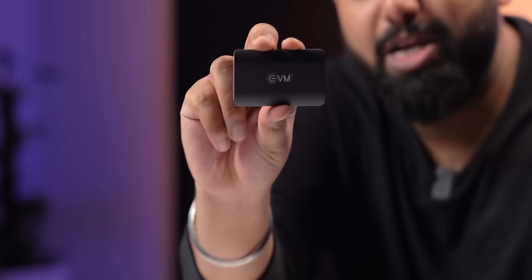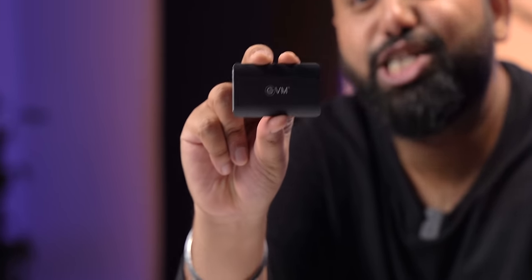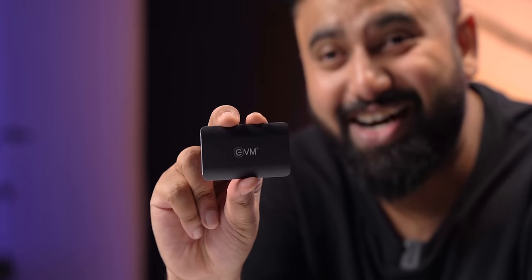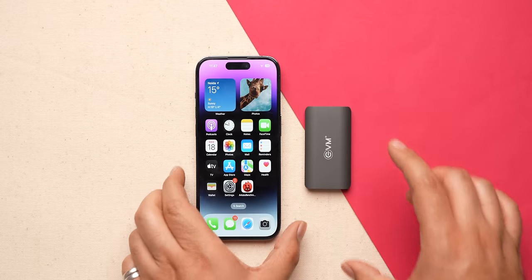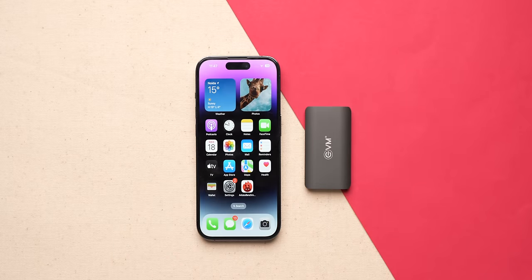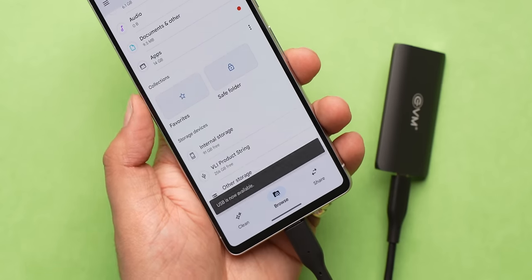This is probably my favorite gadget in this list — it's an ultra small portable SSD that is literally smaller than a credit card, and this costs only 2200 rupees. This is great for when you're traveling and you need that additional storage on the go. It easily fits in your pockets and it's a 256 GB SSD, so there's enough storage.